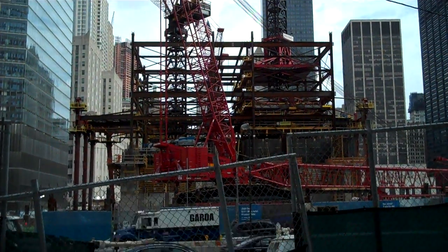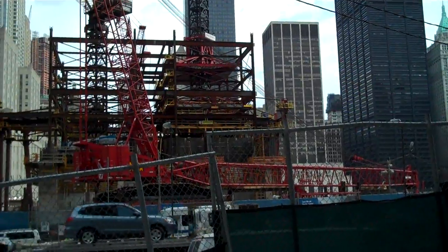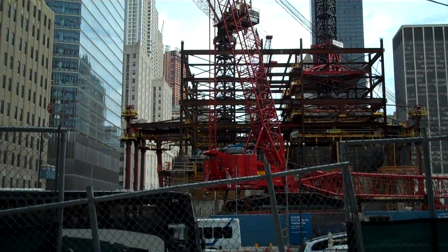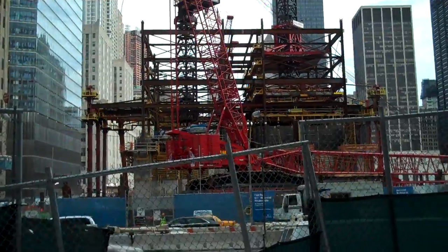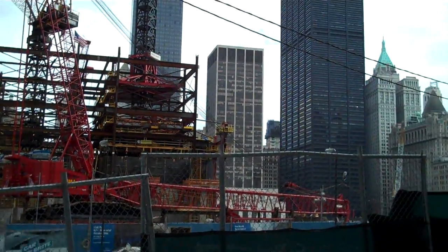This is ground zero, World Trade Center in Lower Manhattan. Under construction right now, that's World Trade Center building number one. I'll just do a panoramic view of the entire site.